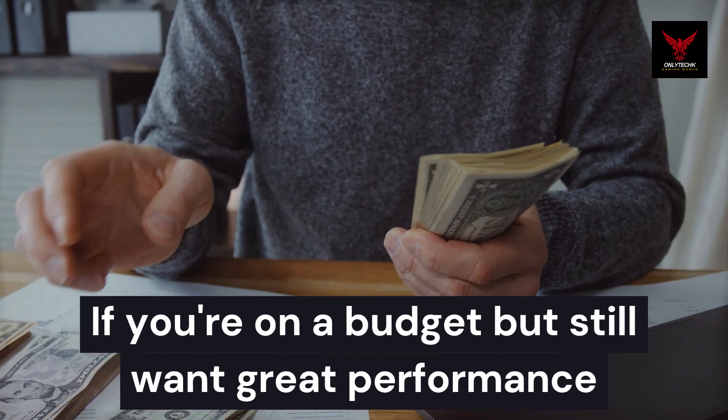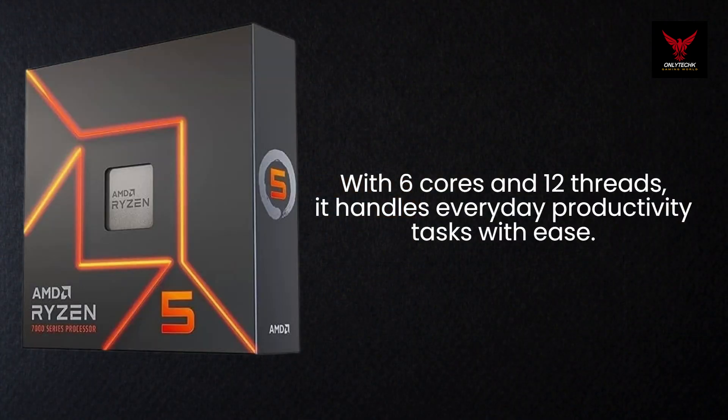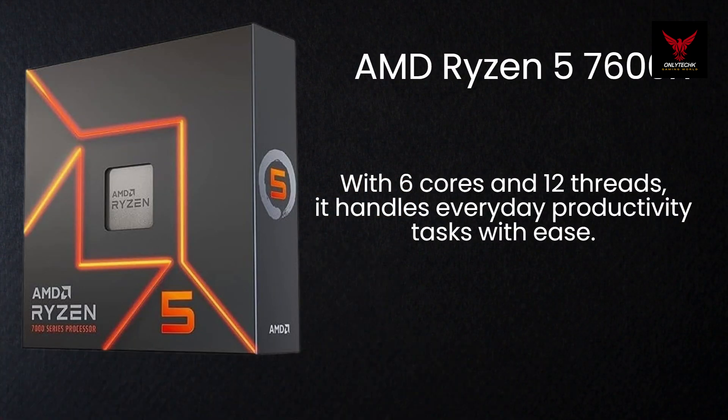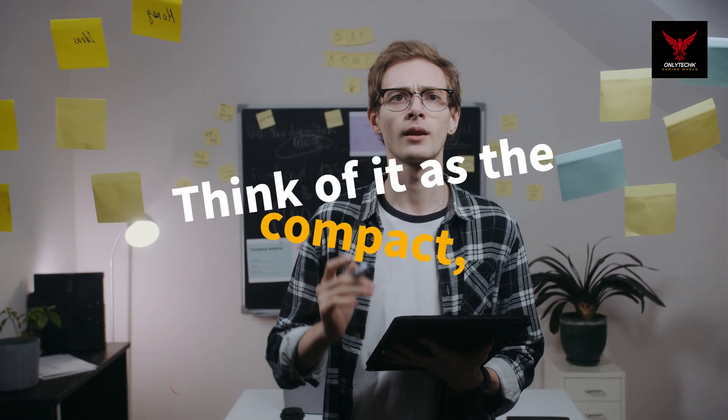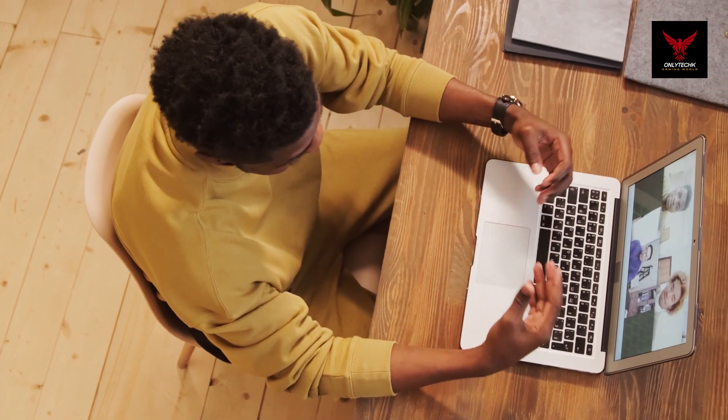If you're on a budget but still want great performance, check out the AMD Ryzen 5 7600X. With 6 cores and 12 threads, it handles everyday productivity tasks with ease. Think of it as the compact, fuel-efficient car that's perfect for your daily commute.